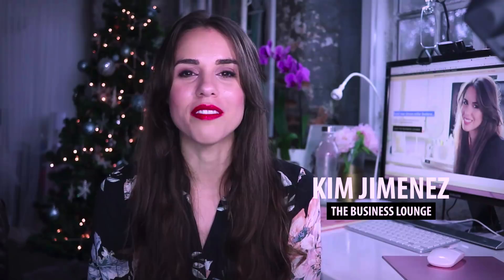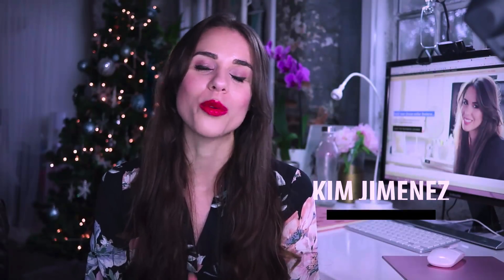My name is Kim Jimenez and I'm a digital marketing strategist and the founder of the Business Lounge. I'm so grateful and excited to be here on Francesco's channel to share my top 10 productivity apps. Like the majority of us, I'm pretty busy and I really appreciate having tools that can help me get more done in less time.